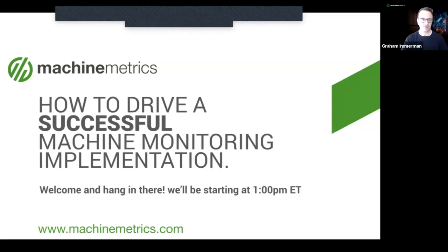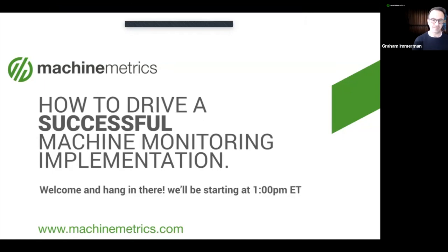We can always expect everyone to log in over the next couple of minutes, but we're just going to get started. First of all, thank you all for joining us from all over the world. My name is Graham Emmerman, I'm your host for today. We are very excited to have you for a really great webinar today. This is the Machine Metrics webinar series, and this webinar is called How to Drive a Successful Machine Monitoring Implementation.